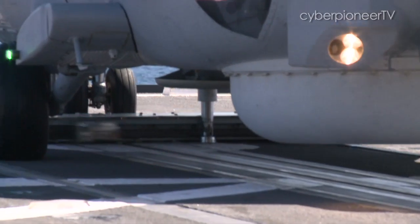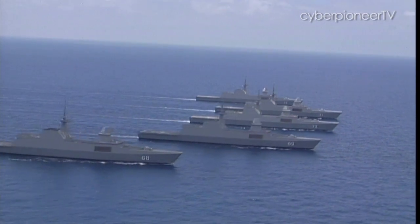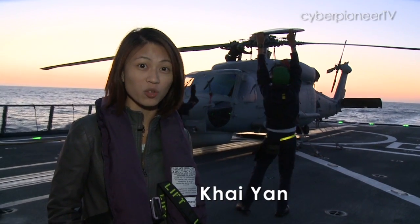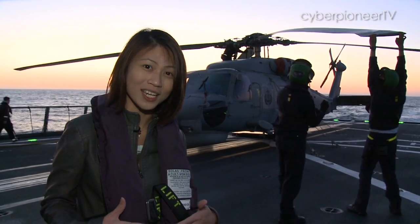For the first time, these helicopters are pairing up with each of the Navy's six frigates. Here on board the RSS Stalwart, almost 200 kilometres away from San Diego, USA, the naval helicopter behind me is soon going to demonstrate how it works together with the frigate.